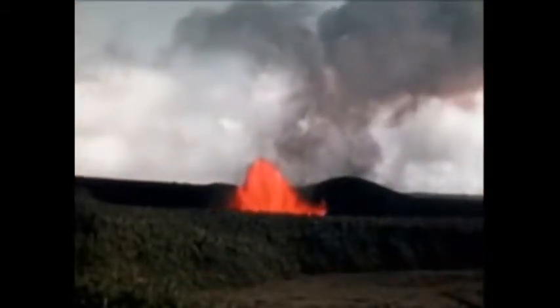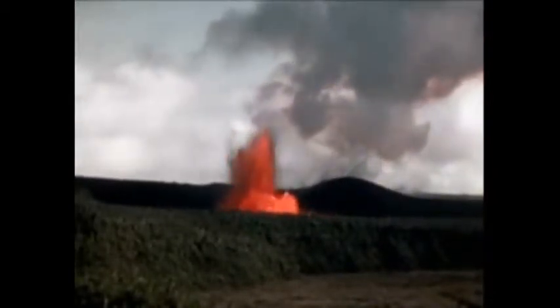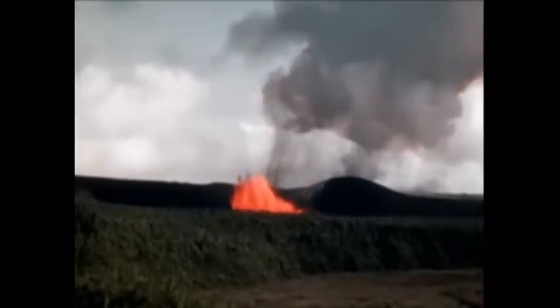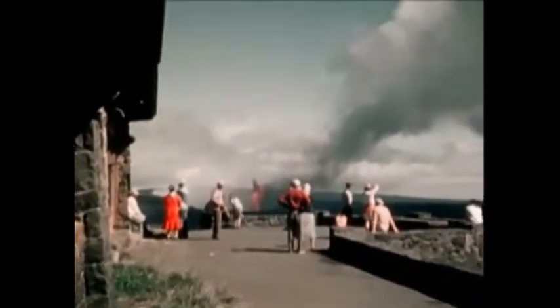The more violent fountaining rapidly builds up the cinder cone behind the vent. From two miles away at the Hawaiian Volcano Observatory, a large steam and fume cloud is seen forming from the fountain.